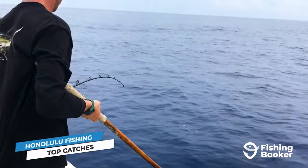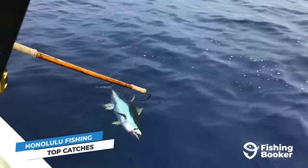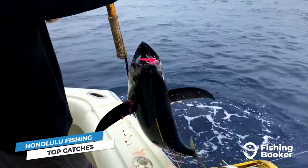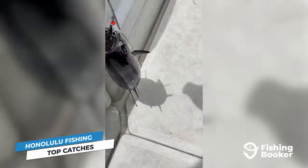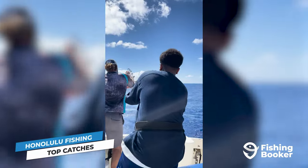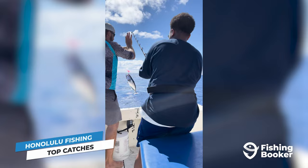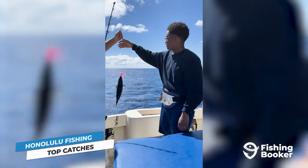The next fish on our list is none other than tuna. They come in all shapes and sizes, are extremely fun to catch, and not to mention delicious. Yellowfin and skipjack tuna, locally referred to as ahi and aku, are the most common catches, though you can hook into the occasional bigeye tuna as well. Unlike most other parts of the U.S., they stick around the waters of Hawaii year-round, so you can potentially have a chance to land one anytime you visit.